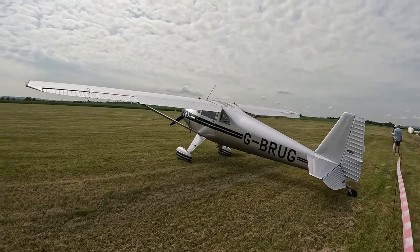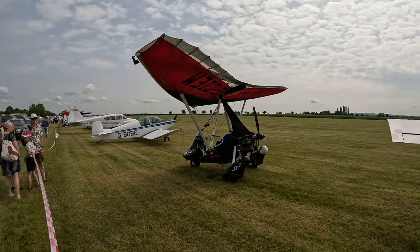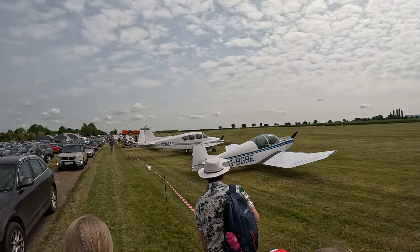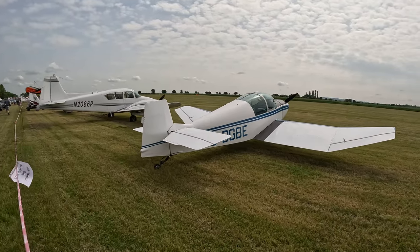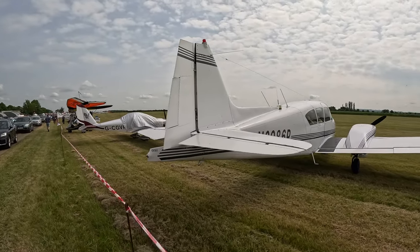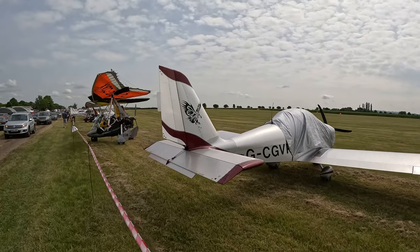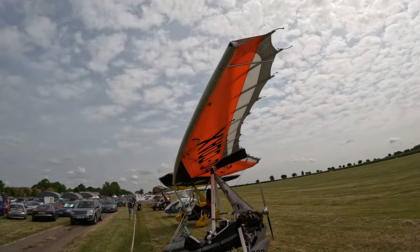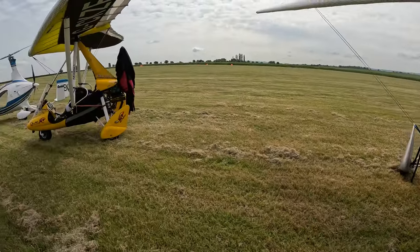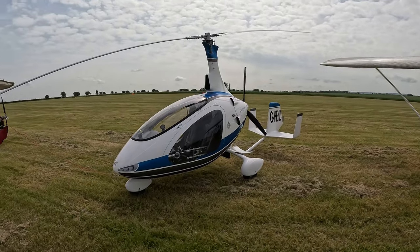Unfortunately I can't go close, but look at this — this is a driving plane. This one is quite big. Look at this one, this has four seats as I can see from here. Look at the wings — they are like a textile material. This should be so much fun to ride.